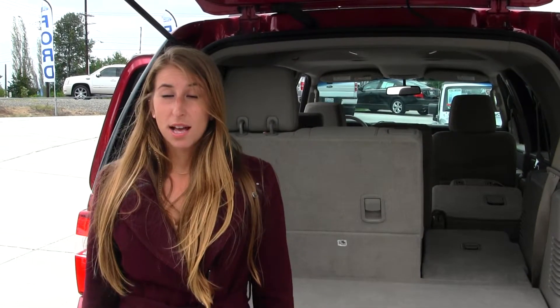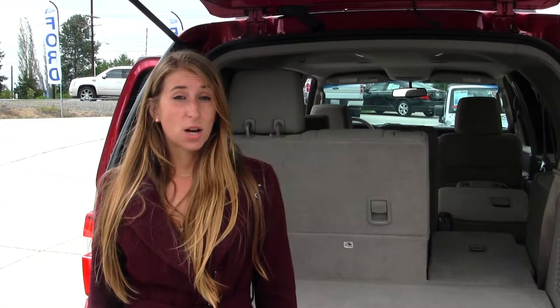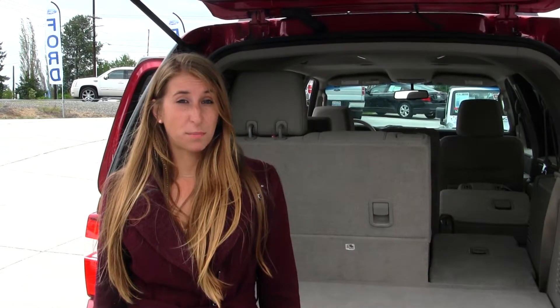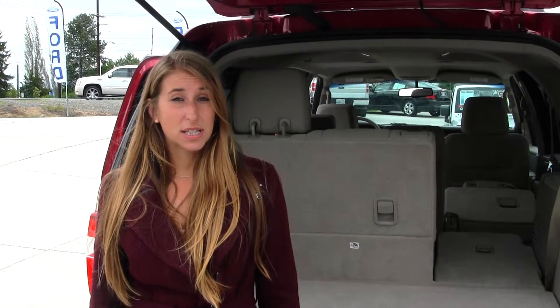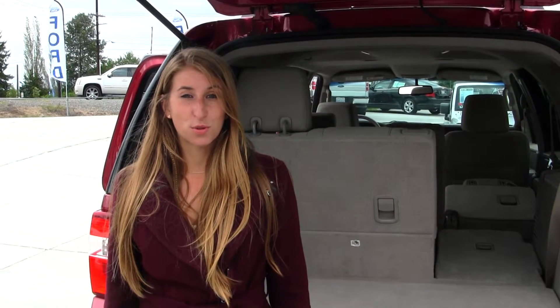All of our inventory here at Marysville goes through an extensive service and safety inspection. They are beautifully detailed, so you can purchase with confidence. Give us a call today to set up a test drive with one of our professional sales representatives at 360-659-4000. Thank you for clicking on our virtual tour.